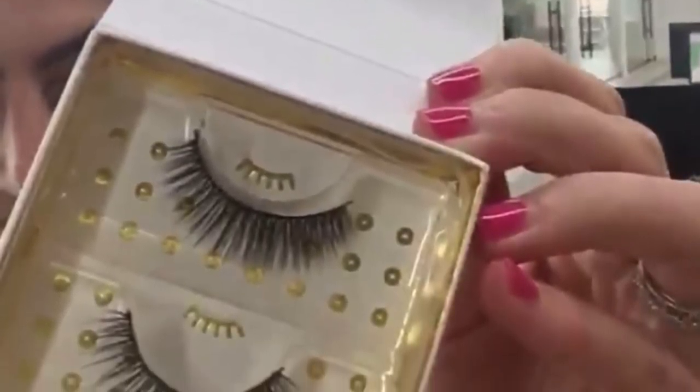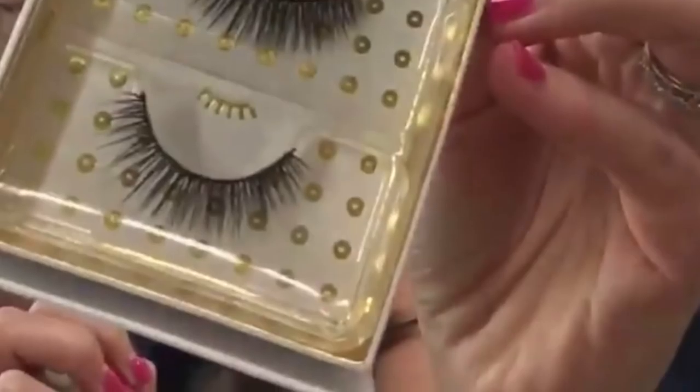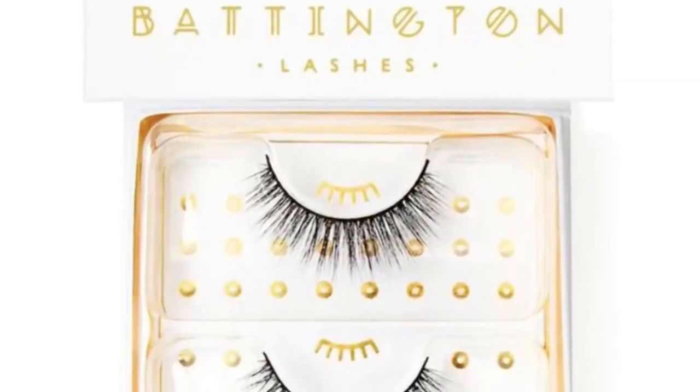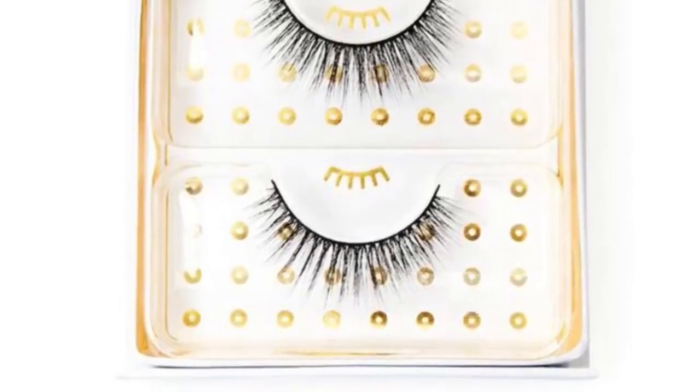Let me know down below what you think about the lashes and whether or not you're excited. I know some people wear lashes and some people don't. I personally only wear them for special occasions, but I'm excited to have this pair to try out.